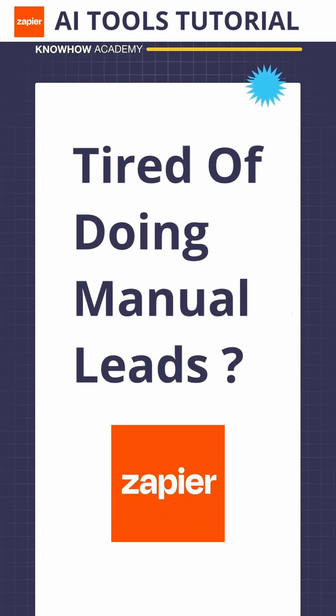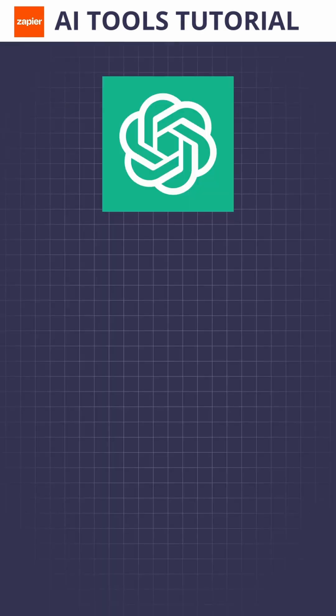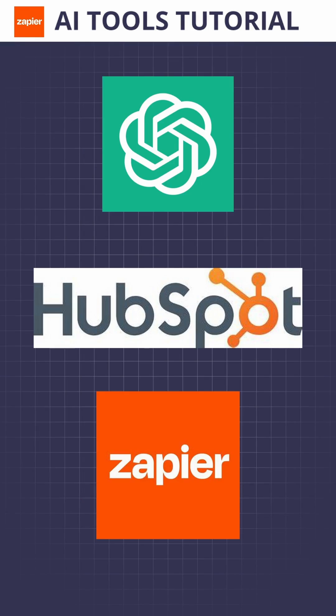Tired of chasing after manual leads all the time? Check this out. Create a smart CRM that does the follow-ups for you, by using ChatGPT+, HubSpot, and Zapier. New leads come directly into HubSpot.